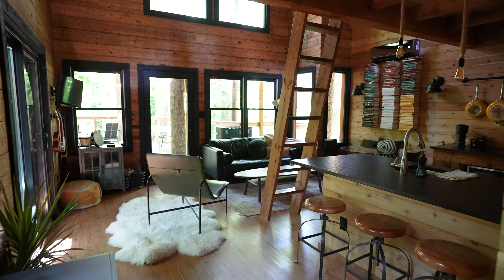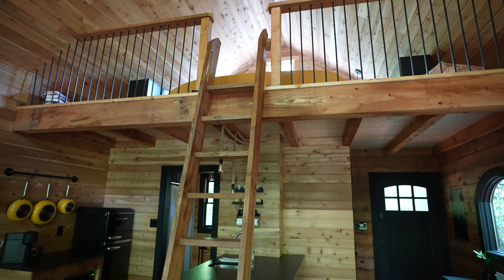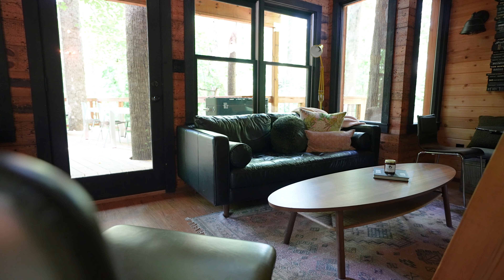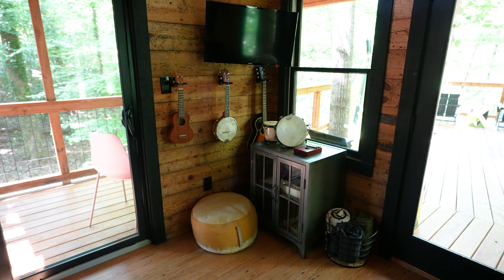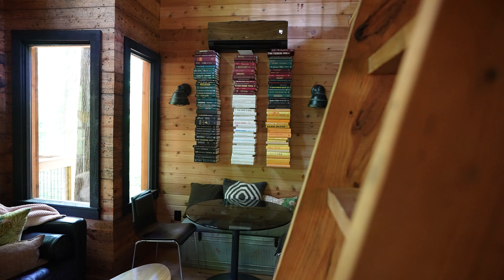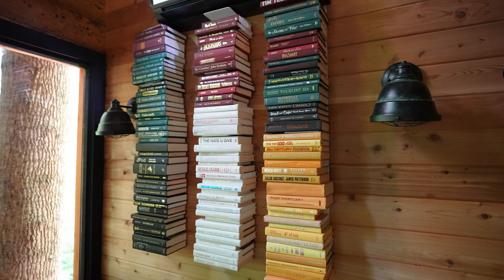Coming into this treehouse, you've got some really rustic vibes with the reclaimed wood on the walls. I know Hayden loves that touch. I personally enjoy the modern furniture throughout as well as this little music corner with some instruments over there. And then this is your dining space with plenty of books arranged in a color block formation, so it's a little bit of a statement piece.